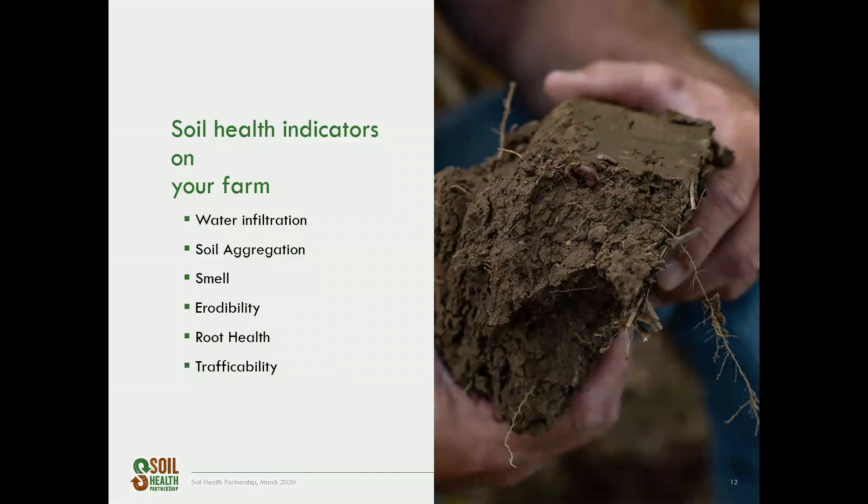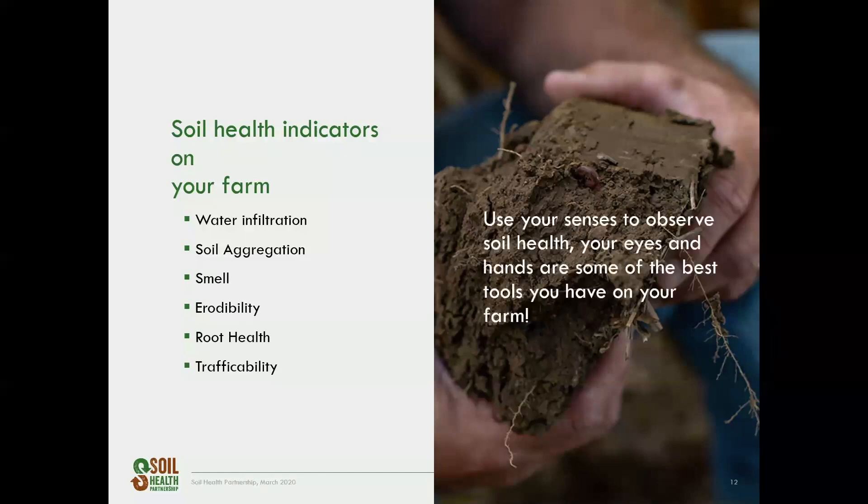Soil health indicators on the farm are just as important as indicators in the lab. Through working with our SHP farmers and others in the soil health community, we've created a list of indicators you can use to help evaluate soil health: water infiltration, soil aggregate shape and stability, smell, erodibility, root health, and trafficability. Use your senses to observe soil health — your eyes and your hands are some of the best tools you have on your farm.